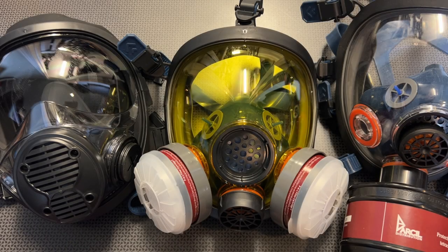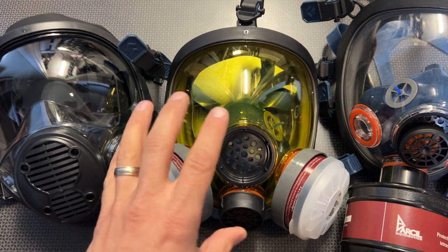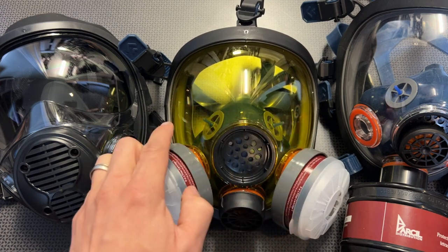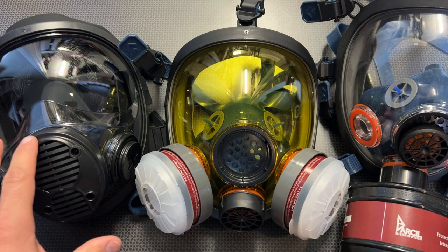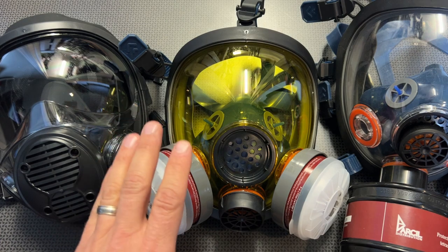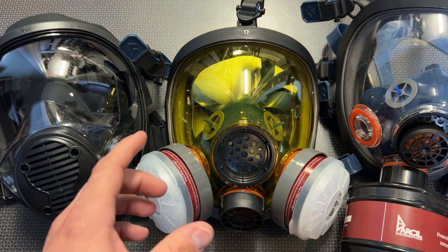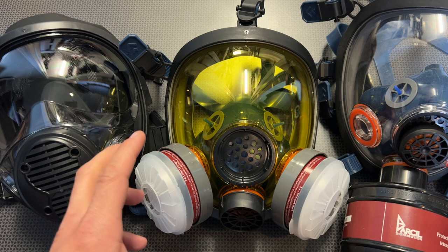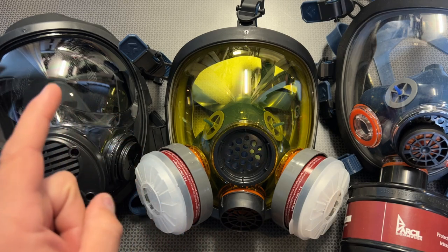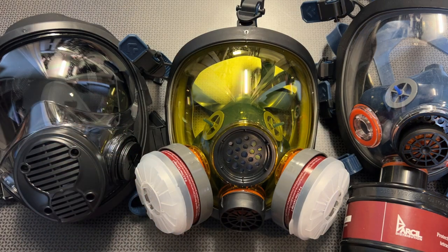Back today with a massive BOGO deal event for Black Friday and Cyber Monday from Parcel Safety. This is going to be absolutely awesome. If you follow the channel, you'll know I've reviewed Parcel Safety in the past. They make some high-quality respirators, everything from entry-level comfortable respirators with high-vis and tinted face shields, all the way up to more premium respirators with 40mm NATO filters and everything in between. They have a respirator for almost every application. All the information and the link to the sale page will be in the description below, so definitely check it out.